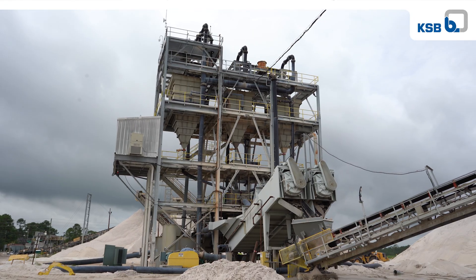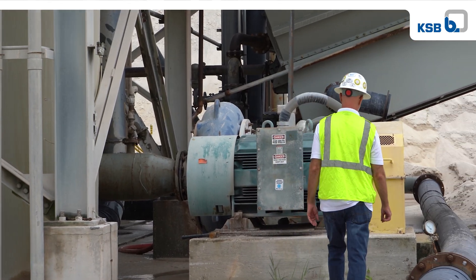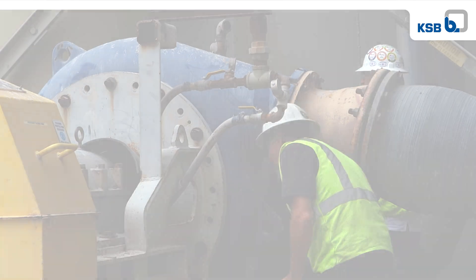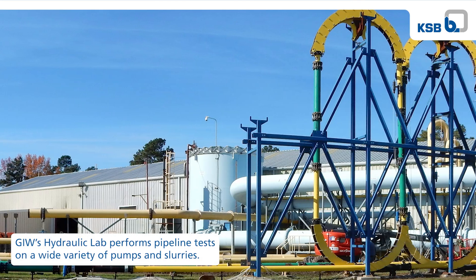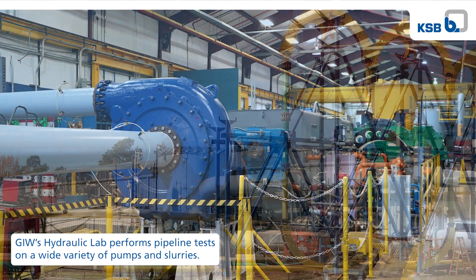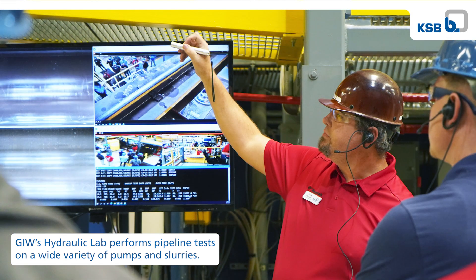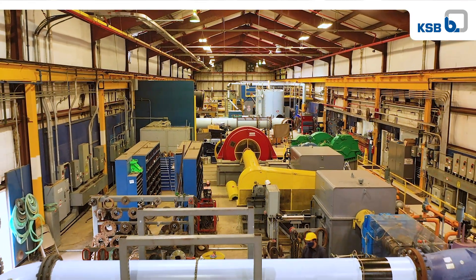GIW doesn't just send our products out into the world and hope for the best. We work with our customers in order to continually improve those products and also to improve the operation of their systems. Anyone can put a slurry into a pipeline and pump it around and maybe collect some data. But to do that in a way that maintains the integrity of the slurry, collects useful data along the way, and knowing what to do with it afterwards — that is really a combination of skill that can be done very well or very poorly. And in the GIW Hydraulic Lab, it's done very well.